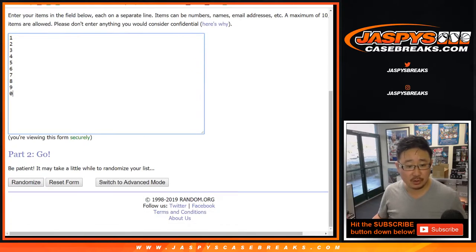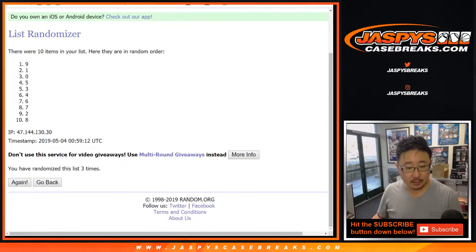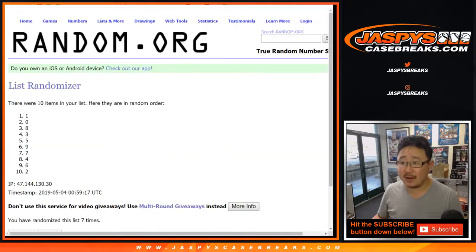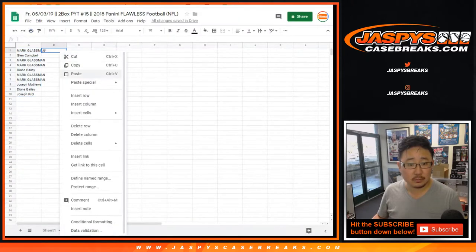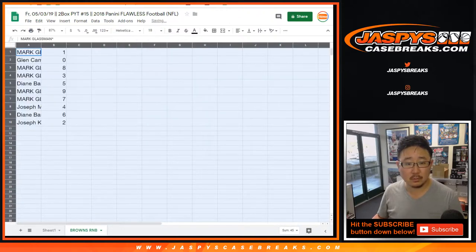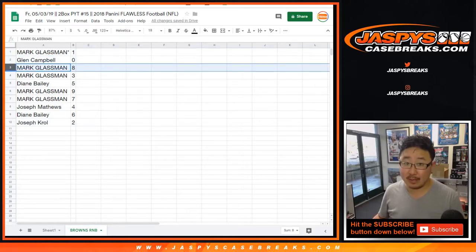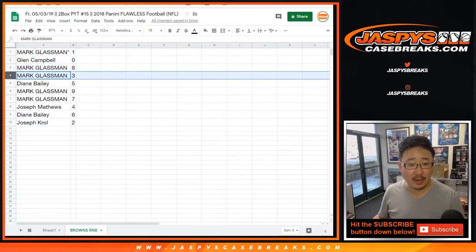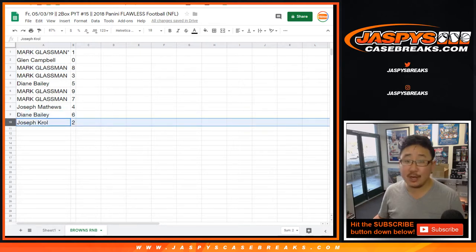Four and a three, seven times for the numbers - one through seven. One down to two. So Mark, you have one. Last by Mojo. Glenn Campbell with zero - any and all redemptions will go to you, including one of one redemptions. Mark with eight and three. Diane with five. Mark with nine and seven. Joseph Matthews with four. Diane with six. And Joe Kroll with two.